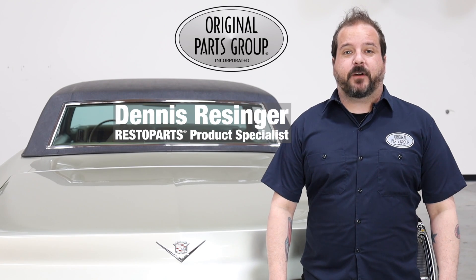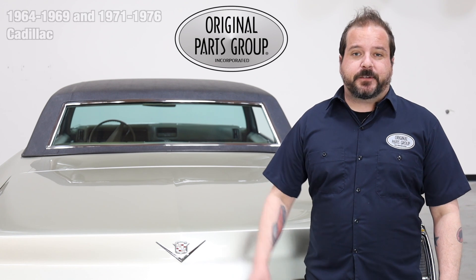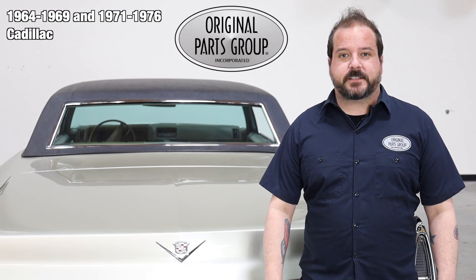Hey Dennis and welcome back to our OPGI product feature powered by Resto Parts, the original parts group's in-house brand. Today we're going to be looking at our 1964 through 69 and 1971 to 76 Cadillac trunk Crest emblems.